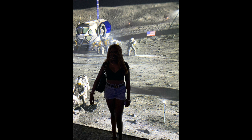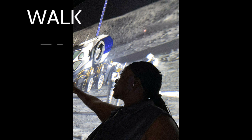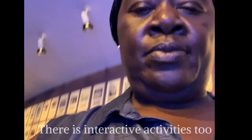After trying the shuttle, we have been given an imaginary walk to the moon. It feels so nice to be on the moon. That was so cool!